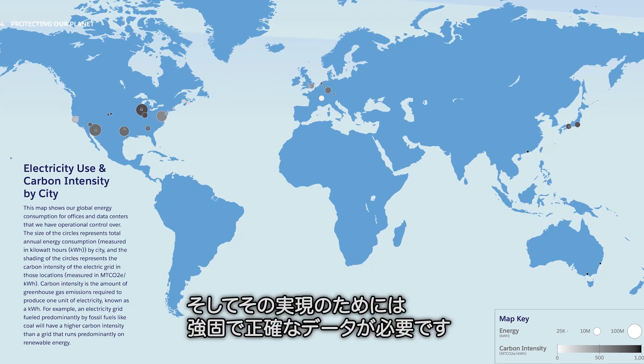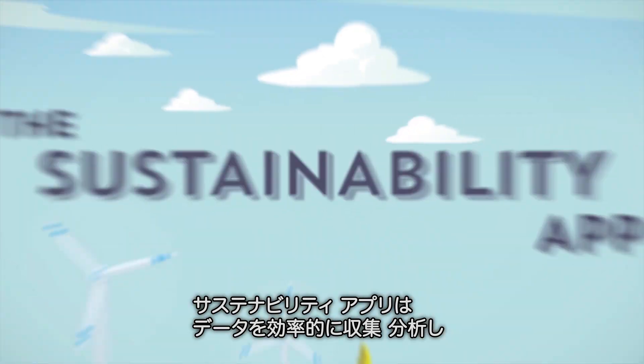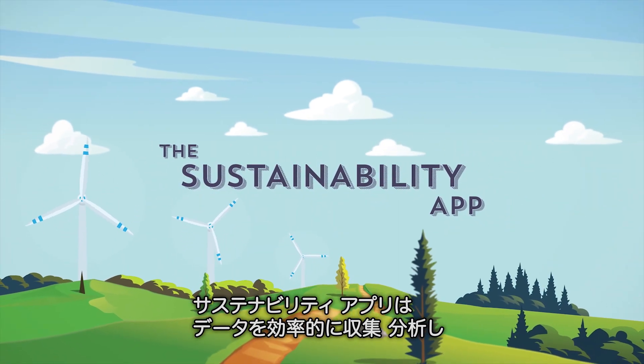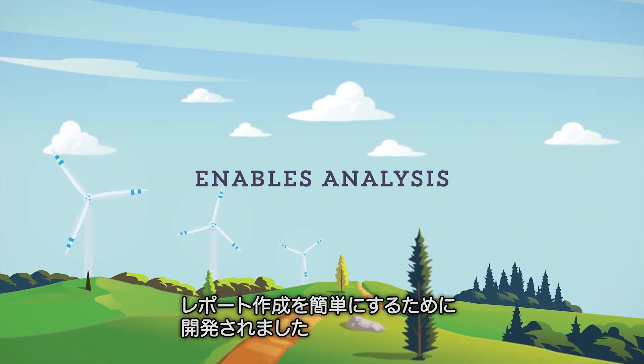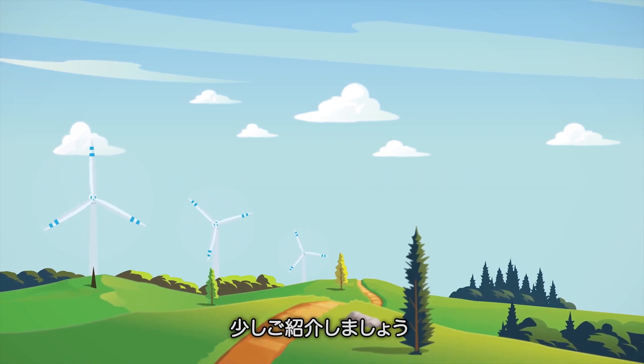But we need robust and accurate data to be able to do that. That's why we created a sustainability app that streamlines our data collection, enables analysis, and simplifies reporting. Let's take a look.